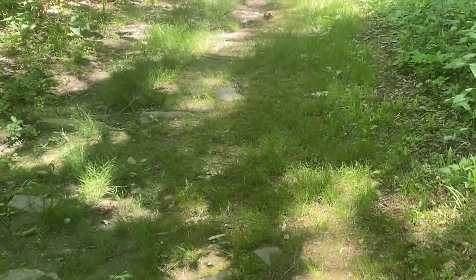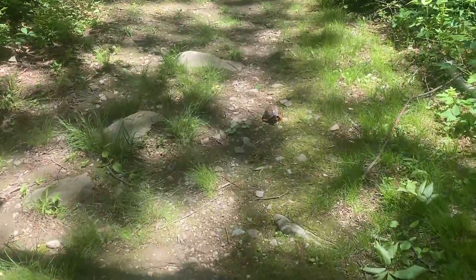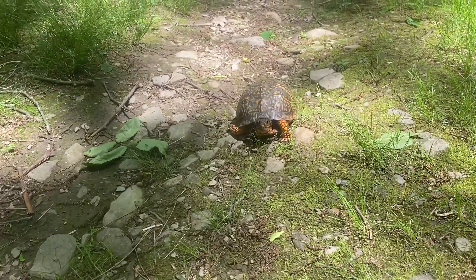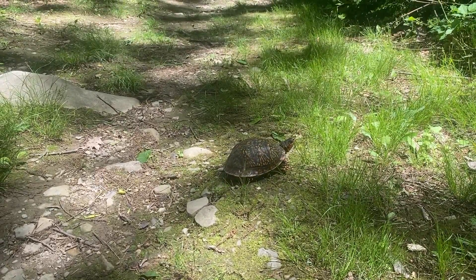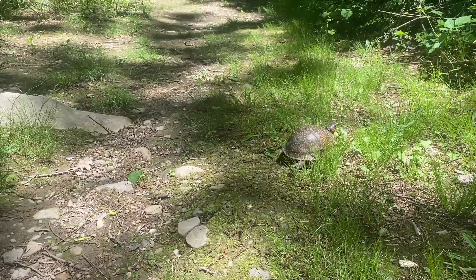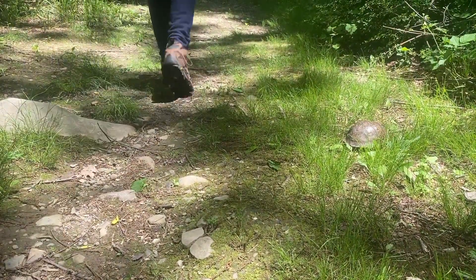Oh, it's a turtle! Hi turtle. He's camera shy, he's trying to make his escape. There you go, you blend in. Do you know what kind of turtle that was? I have no idea — leave a comment if you know. We like to learn new things. You mentioned box turtle, that might be right, but I have no idea — I don't know my amphibians.